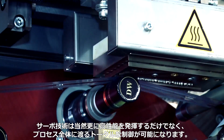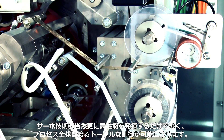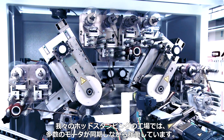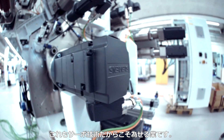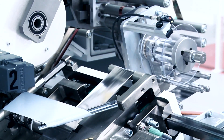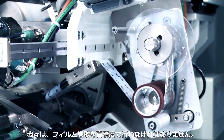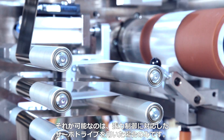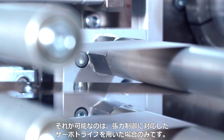Servo technology naturally provides much greater performance and above all total control over the process. At our hot stamping plants there are many motors that must run together in sync and be synchronized — this is only possible with servo technology. We must achieve complete mastery of film winding technology and we can really only do this using servo drives with their corresponding control over the tensile stress.